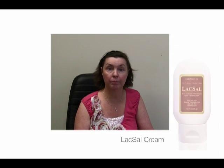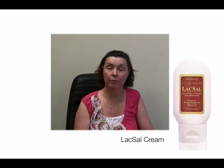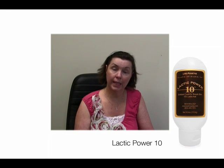So that's my routine — I either put on makeup or go out the door just the way I am. That is really my AM routine. In the evening it's even simpler: I cleanse my skin and use either the Laxal Cream — and then you don't want to apply anything for 20 to 30 minutes — or the Lactic Power 10. I like to alternate; I think they work on a little different level. And that's really my PM routine — it's that simple.